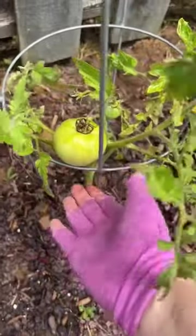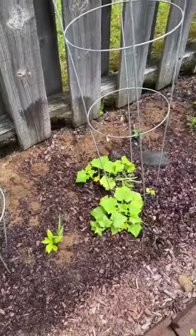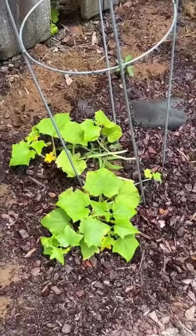But it does have one big boy. Our luffas are starting to climb. Our cucumbers look awful — they were so much better than this last year at this point in time. I don't know what's going on with them.